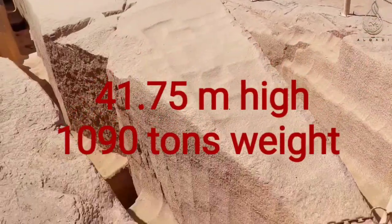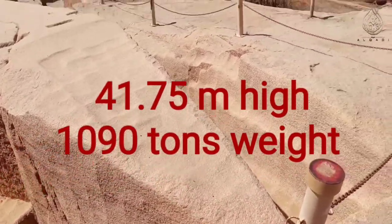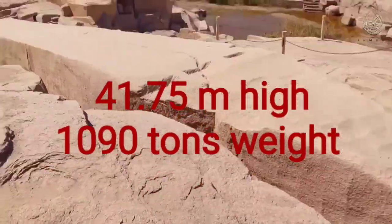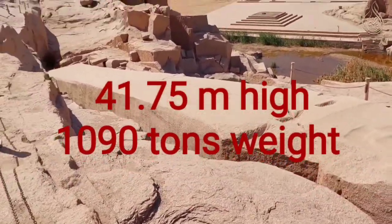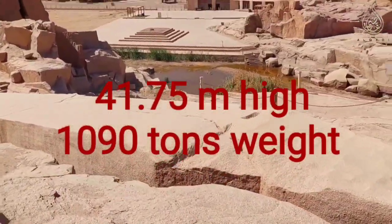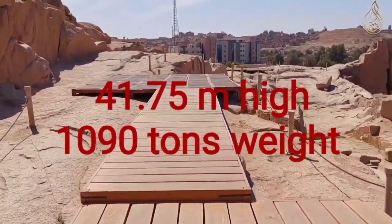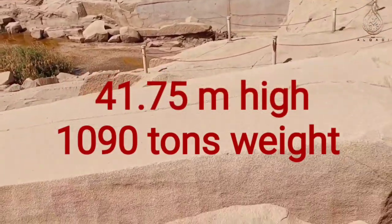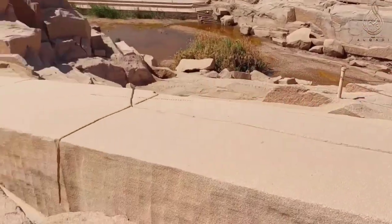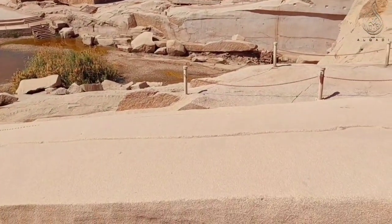The Unfinished Obelisk is nearly one third larger than any ancient Egyptian obelisk ever erected. If finished, it would have measured around 41.75 meters and would have weighed nearly 1,090 tons. The workers began to carve it directly out of the bedrock, but cracks appeared in the granite and the project was abandoned. The bottom side of the obelisk is still attached to the bedrock.